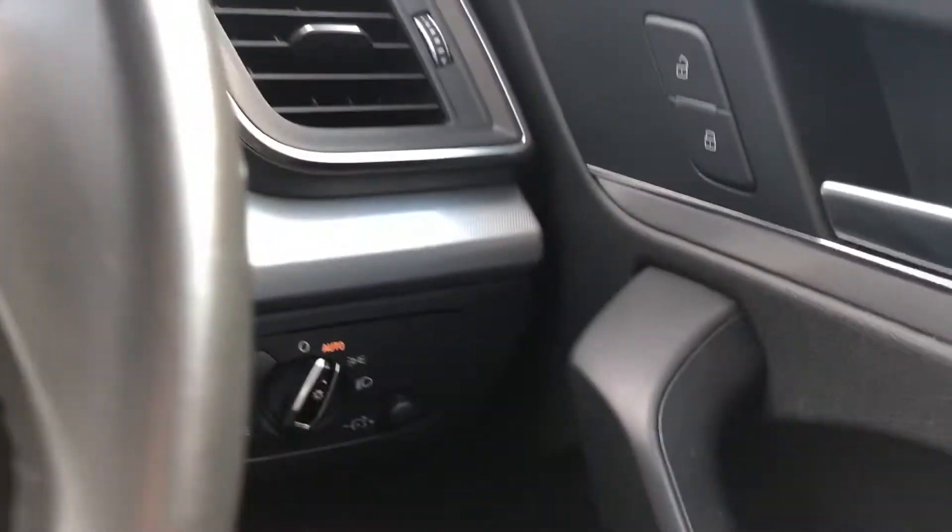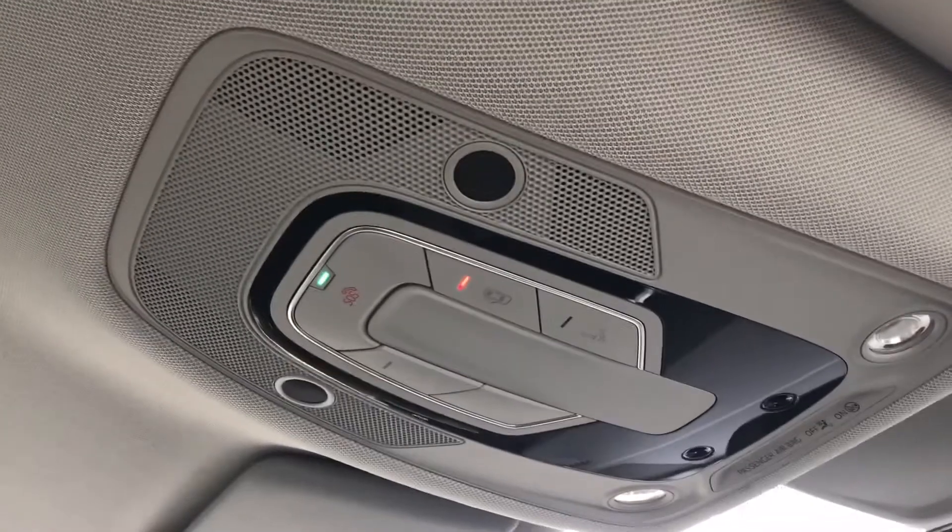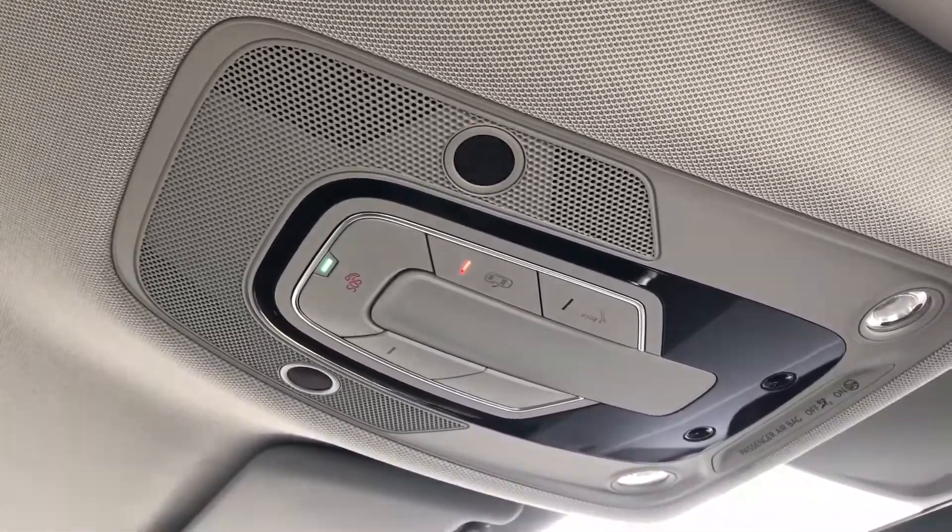We have cruise control, really good for long motorway drives, gear shift paddles, automatic lights, electric door mirror controls, and an SOS button if you do need roadside assistance.